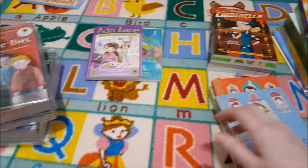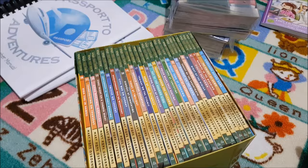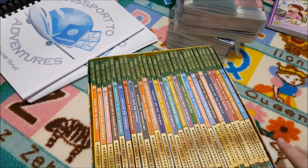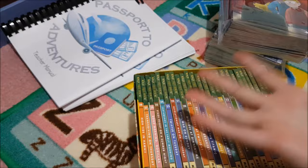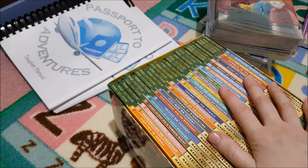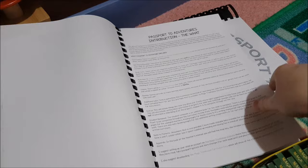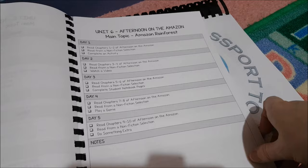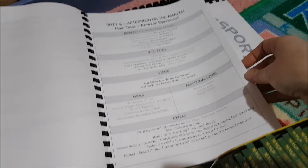My daughter really likes to read. We have the Magic Treehouse Book Collection, and we have the Passport to Adventures curriculum that goes with it — from Jessica at the Waldock Way, who designed it for her daughter and put it on sale for other people to purchase. She's read a few of them and goes through them really fast. The teacher's manual has all the different stories, and for each one — for example, the Amazon Rainforest — she gives you different activities: videos to watch, Pinterest board activities, additional books, games, and extras. It's going to be a really fun enrichment activity.